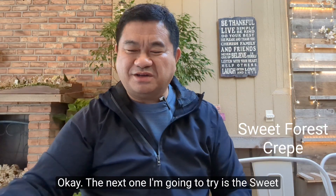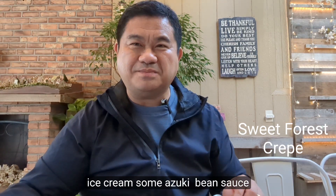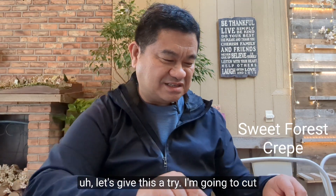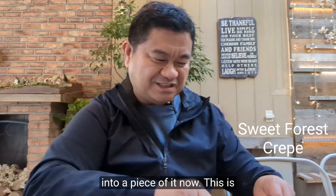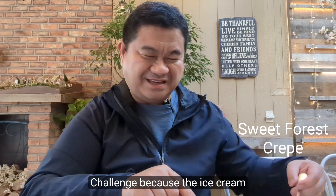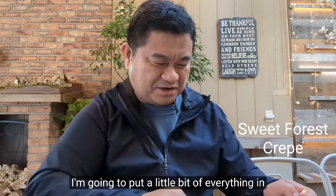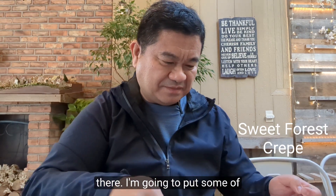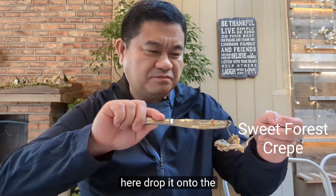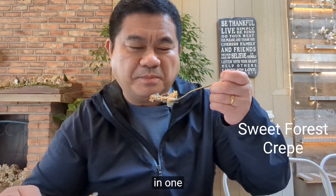The next one I'm going to try is the Sweet Forest Crepe. This one has green tea ice cream, some azuki bean sauce, and a drizzle of chocolate. So let's give this a try. I'm going to cut into a piece of it. This is a challenge because the ice cream has melted a little bit, but I'm going to put a little bit of everything in there — some of that red bean sauce — drop it onto the crepe and give this a try. Everything in one bite.